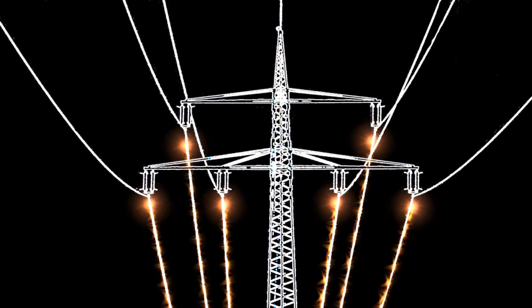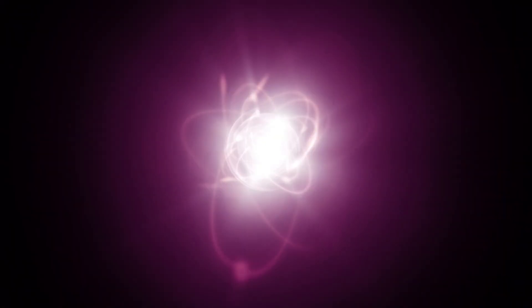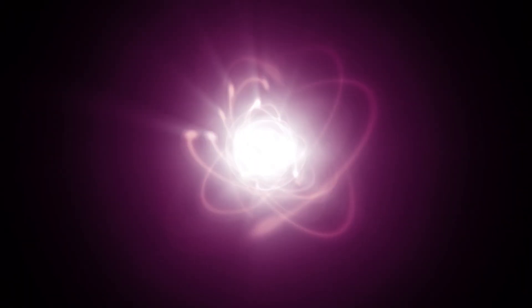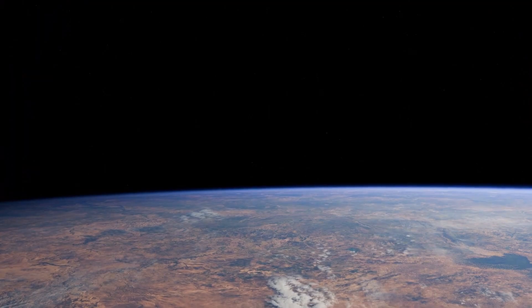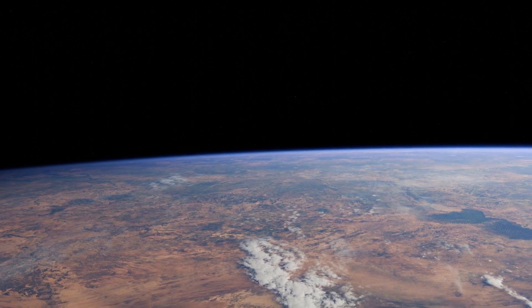A magnetic field is created whenever an electrical charge is in motion. The spinning and orbiting of an atom's nucleus generate a magnetic field. The more charge in motion, the stronger the magnetic field becomes. So how is Earth's magnetic field generated? The answer lies deep beneath our feet.